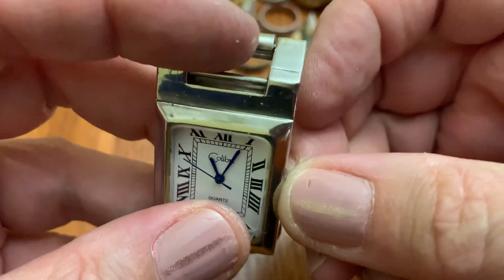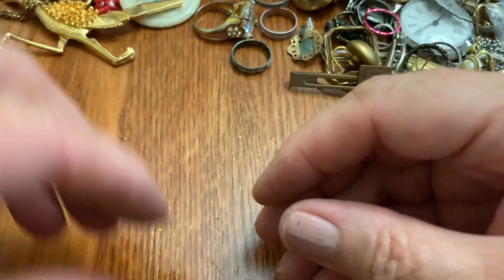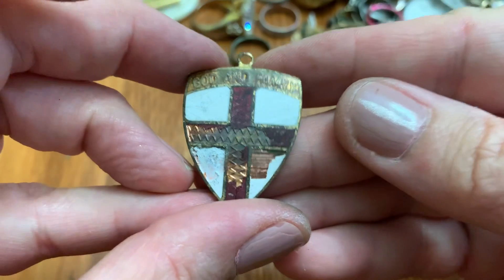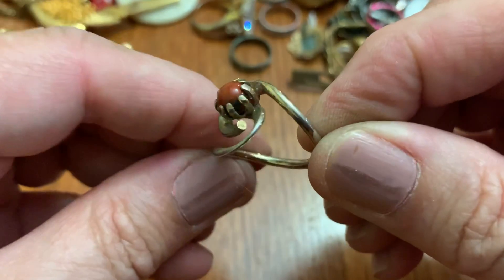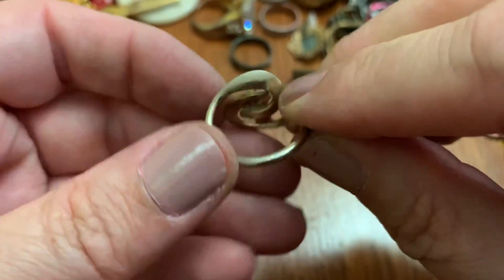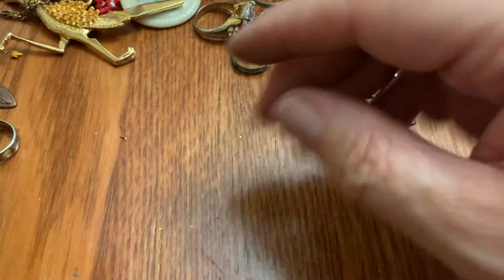Can't read what that is. Cold burn? Caliber? That was nice enamel but it's broken up. This looks kind of Avon to me, but I don't know if I could clean it up or if it's just permanently damaged.